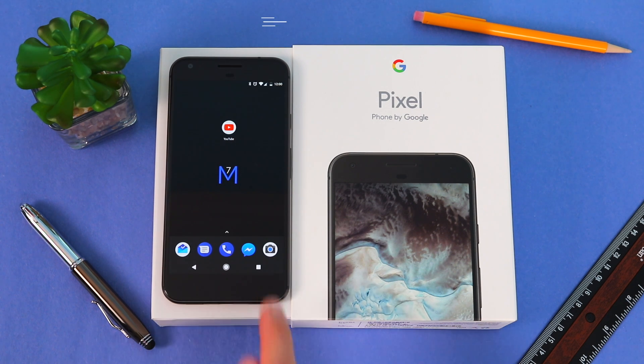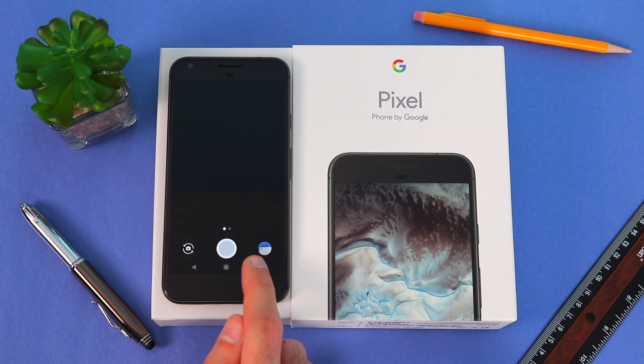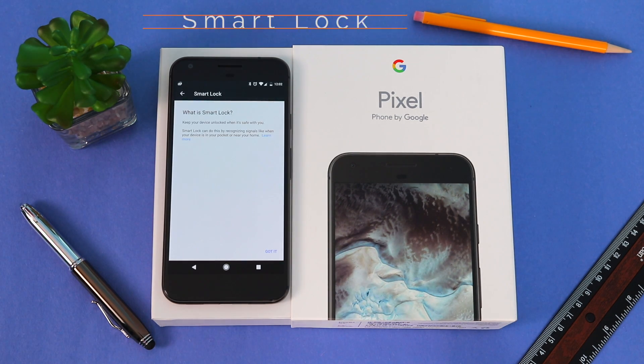Next, if you want to switch between two apps quickly, all you do is double tap on the Recent Apps list button located on the bottom right. Here I'm switching between the camera and settings, and essentially this can be done with any two apps.